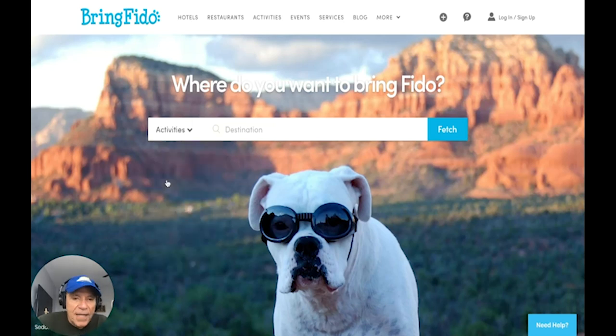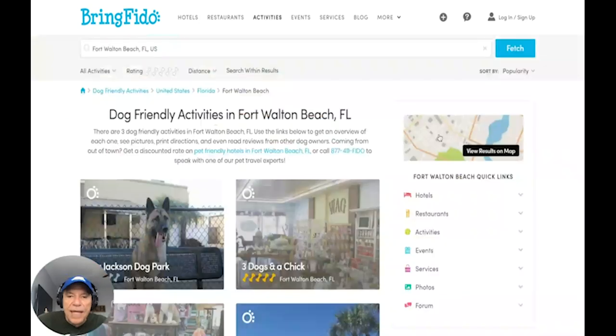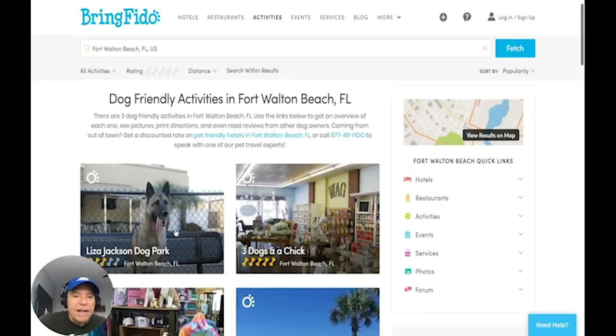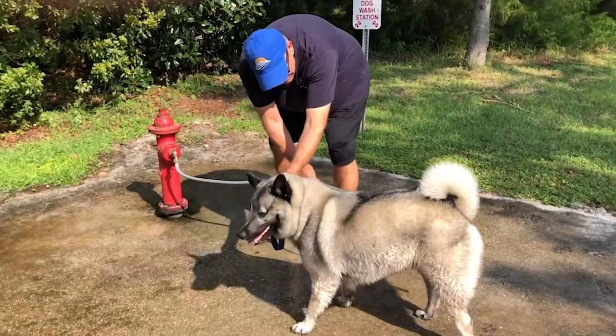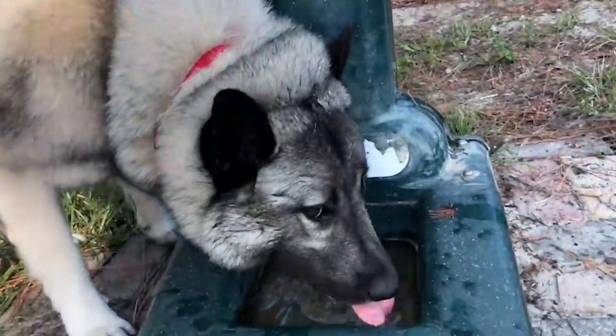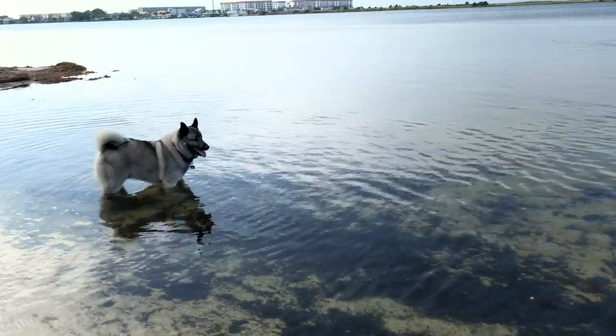We start with activities and type in our destination — right now we're in Fort Walton Beach, Florida — and bingo: dog-friendly activities. Liza Jackson dog park comes right up, and that's an awesome place — that's the one we just showed you. There's a map on how to get there, a website to learn more, descriptions divided into small and large dog parks. There's a hose station to get salt water off the dog, water fountains, good reviews, and of course it has a dog beach.